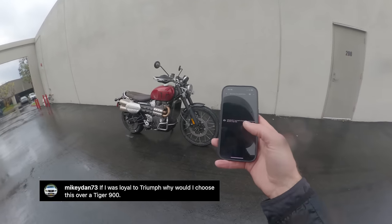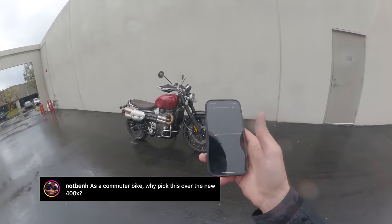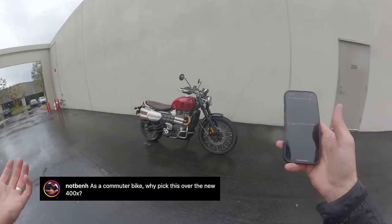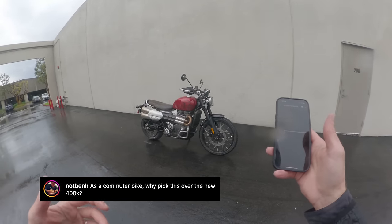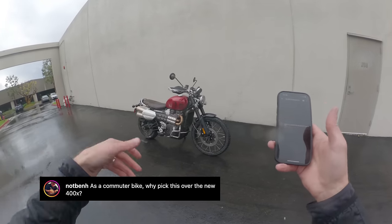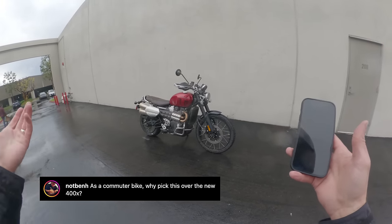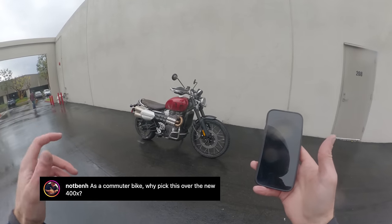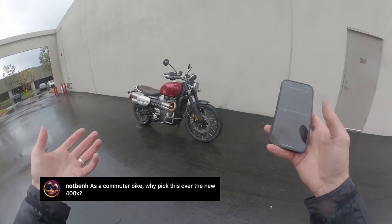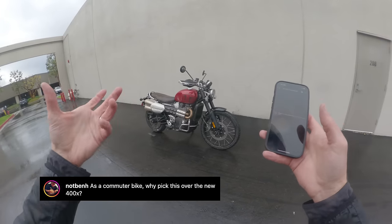Next question is from Not Ben H: as a commuter bike, why pick this over a new 400X? Good question — no reason really, yeah, get a 400X. The 400X is way cheaper, way smaller, way easier to push in and out of your garage, and it'll get you where you're going same as this. I'm six foot two and I fit on it just fine. I think it's built and works pretty well. If you want to go 75 or 80 down the highway it's going to feel pretty strained whereas this does not, but if you just want to get across town and look like you're on a neat retro bike, the 400X is not a bad choice. It's just not quite as pure, foundational, or legit as the big Scrambler.